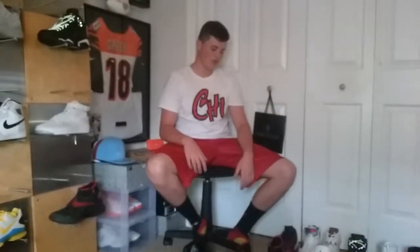So this is my sneaker wall right here. The reason I took them off is because it takes so long when I have to reach up for them, so I just put my first part of shoes right here. Let's get into it.